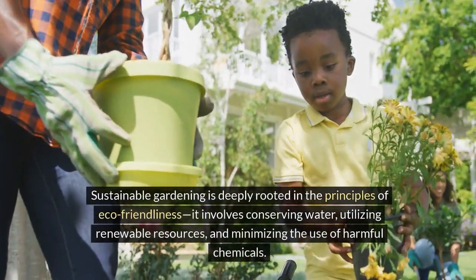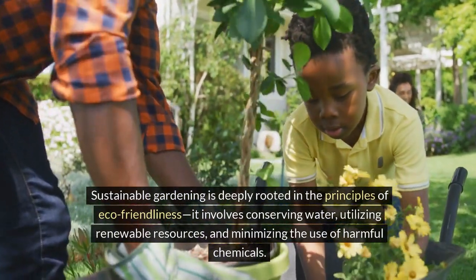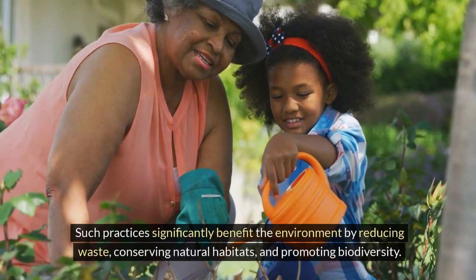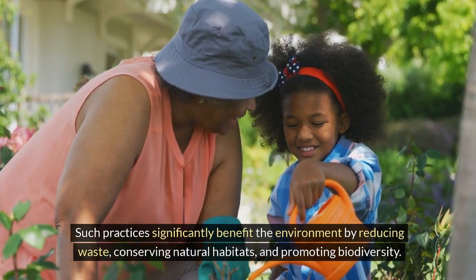Sustainable gardening is deeply rooted in the principles of eco-friendliness. It involves conserving water, utilizing renewable resources, and minimizing the use of harmful chemicals. Such practices significantly benefit the environment by reducing waste, conserving natural habitats, and promoting biodiversity.